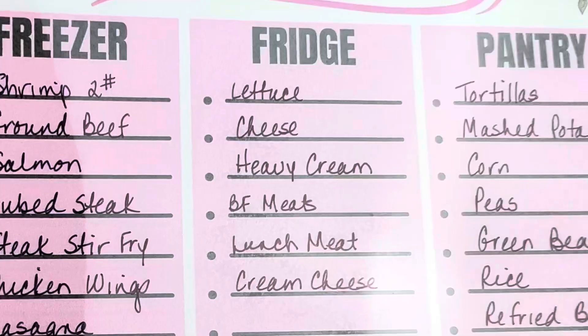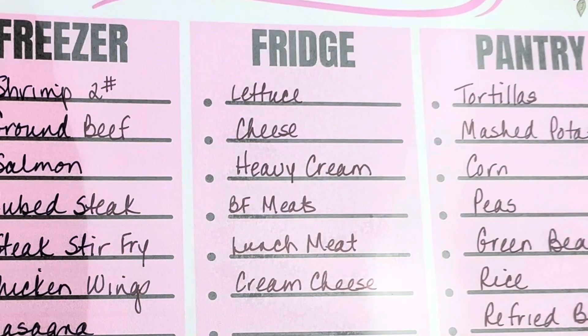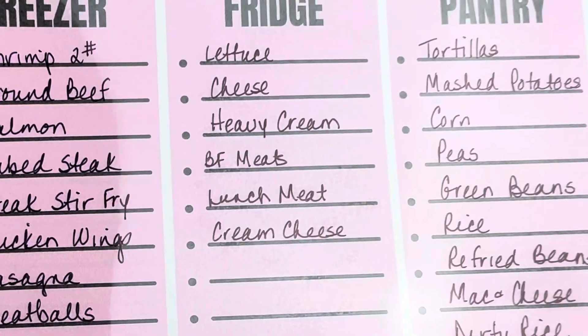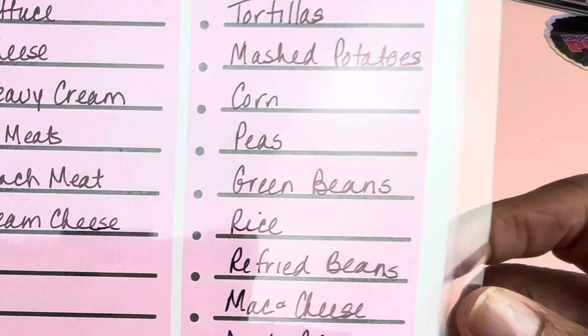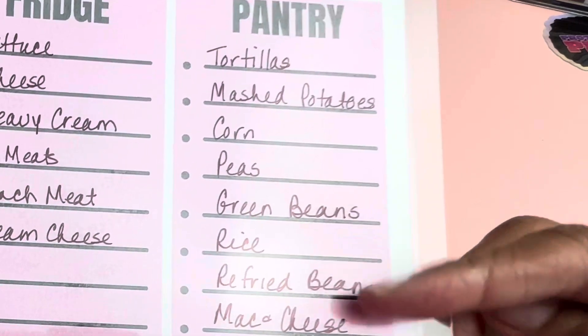In my fridge I had all kinds of fresh vegetables, lettuce, cheese, heavy cream, breakfast meats, lunch meats, and cream cheese. My pantry is fully loaded — one day I'll do a pantry tour if you guys are interested. So these are some of the side items I have available in my pantry.